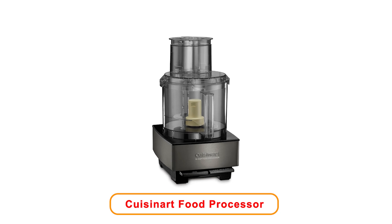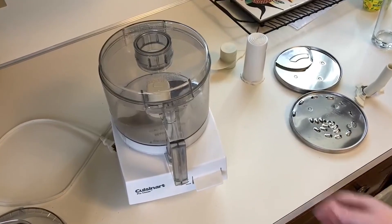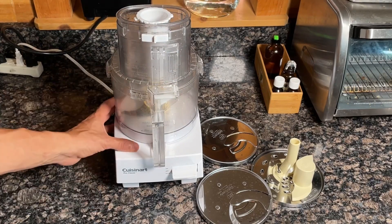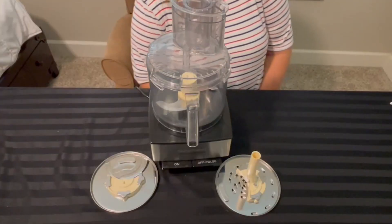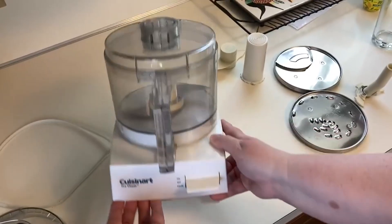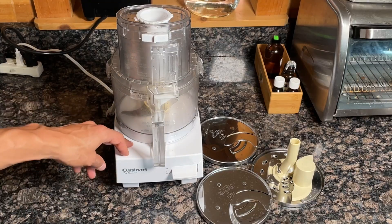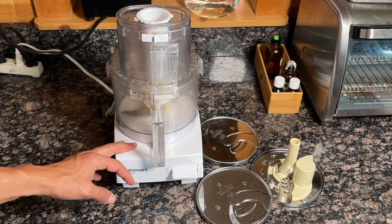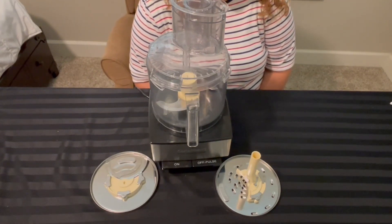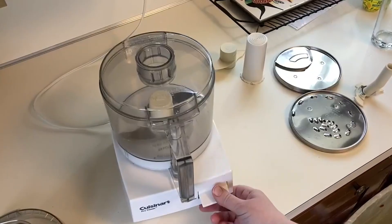Number 5: Cuisinart DFP14 BSKY Food Processor. The Cuisinart 14-cup food processor in black is a remarkable kitchen appliance that streamlines food preparation tasks, perfect for home cooks who want to simplify their cooking processes. Its generous 14-cup capacity allows you to handle large batches of ingredients, making it an ideal choice for families or those who enjoy meal prepping. The sleek black design adds a modern touch to any kitchen countertop. This food processor can chop, slice, shred, and mix with ease, helping you achieve consistent results. Whether you are preparing vegetables for a salad or mixing dough for baked goods, this appliance makes the work much quicker. The powerful motor ensures that even tough ingredients are processed smoothly, providing outstanding efficiency.